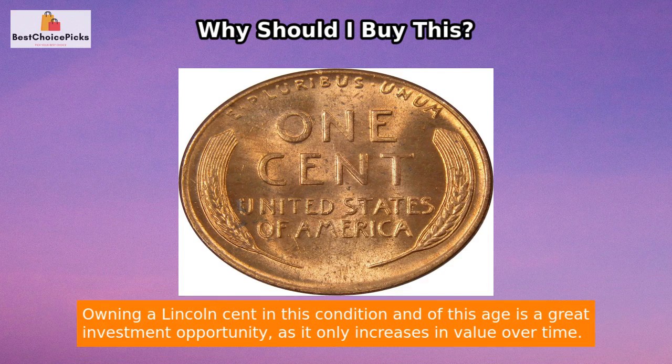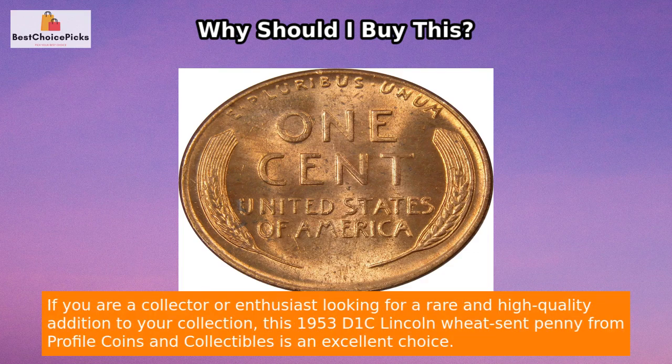Owning a Lincoln cent in this condition and of this age is a great investment opportunity, as it only increases in value over time. If you are a collector or enthusiast looking for a rare and high-quality addition to your collection, this 1953-D Lincoln Wheat cent penny from Profile Coins and Collectibles is an excellent choice.